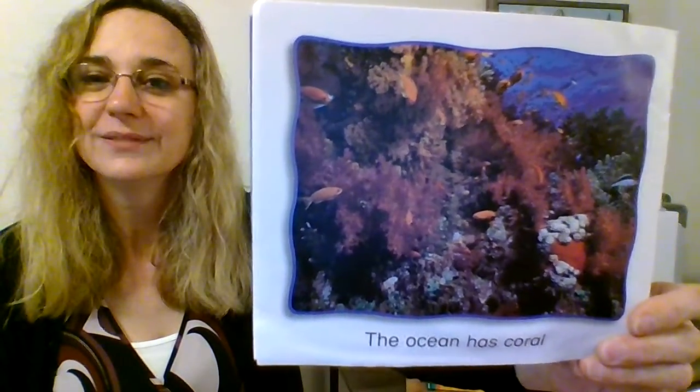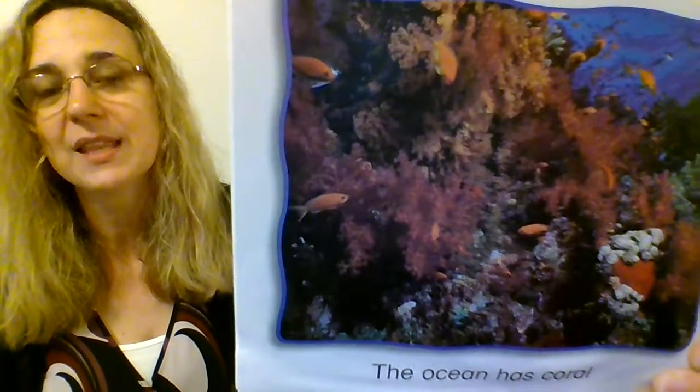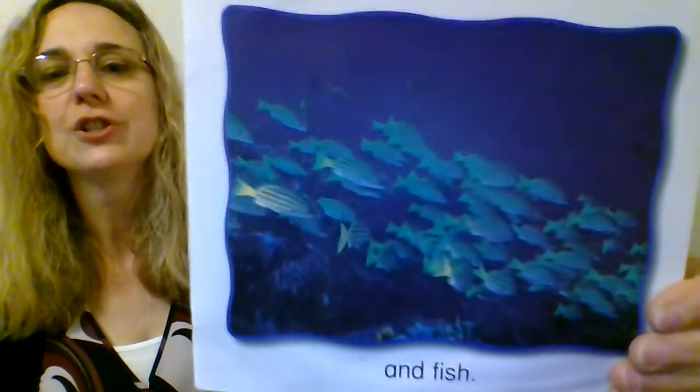The ocean has coral. Coral is beautiful, isn't it? Coral looks almost like rock, but it's actually a living thing — it's alive. And fish.